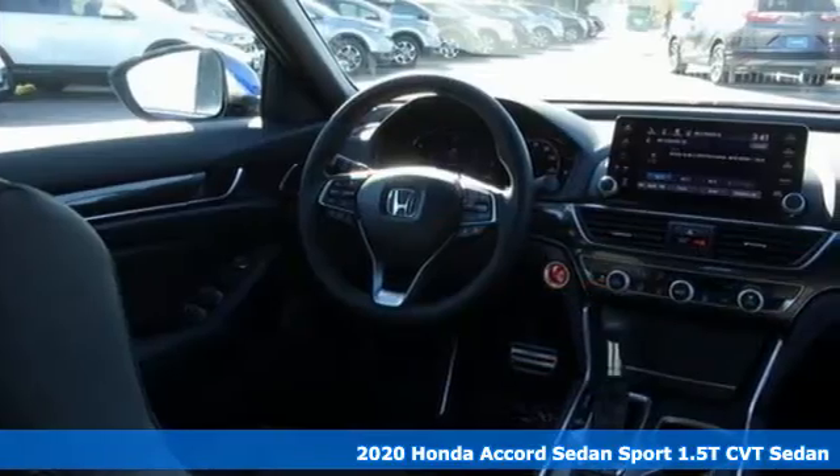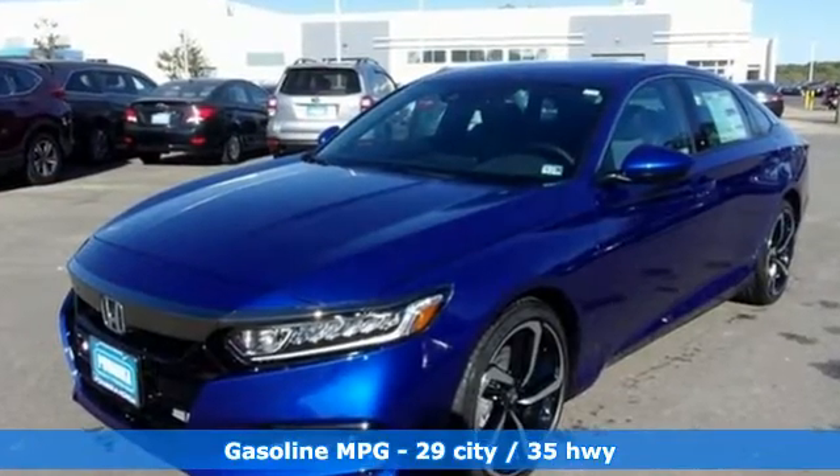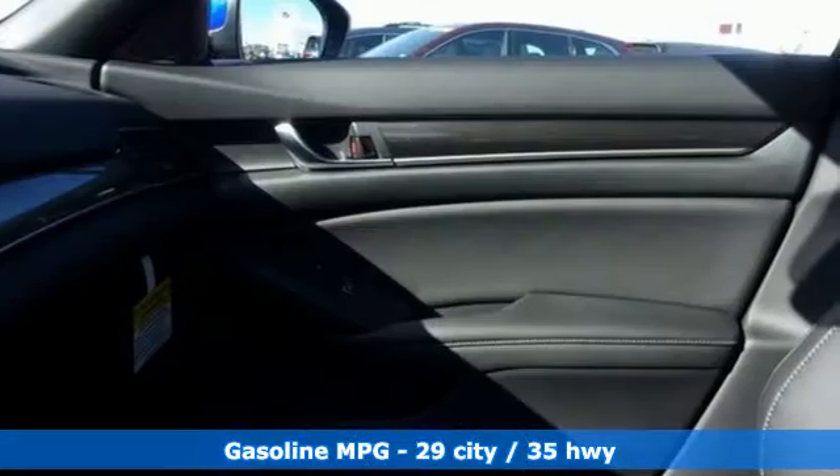It comes with great features you'll love: streaming audio, wireless phone connectivity, dual zone climate control, push-button start, and a leather steering wheel.